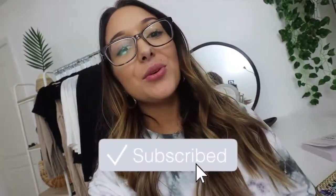Good morning guys, what's up? Welcome back to another vlog. Today I'm filming the day in the life of a small business owner.